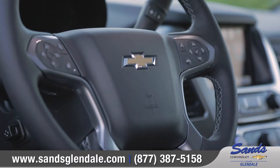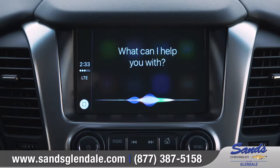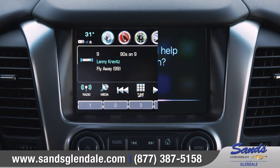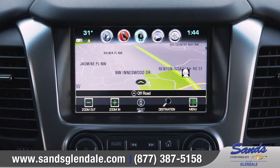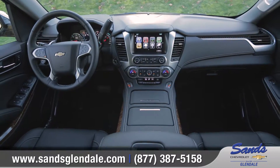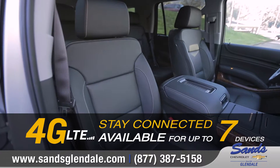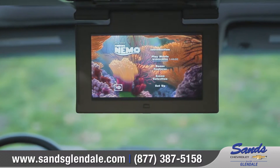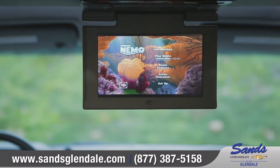The available heated and leather-wrapped steering wheel also houses convenient Bluetooth phone and audio controls. Standard Chevrolet MyLink with support for Apple CarPlay as well as Android Auto seamlessly connects your compatible smartphone to the 8-inch diagonal color touchscreen. Plus, available built-in 4G LTE Wi-Fi will keep everyone on board connected. Rear seat passengers will enjoy the available Blu-ray entertainment system on the 9-inch LCD overhead display.